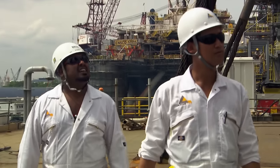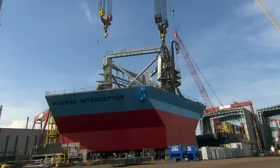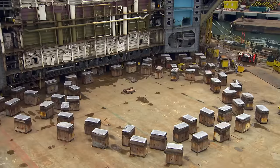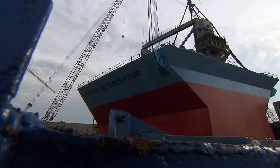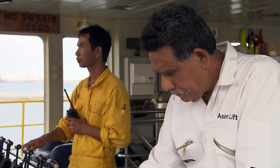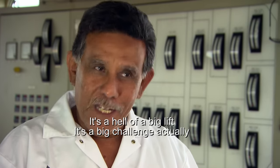Today, the crew of the Asian Hercules faces a mammoth challenge. The bow of a multi-million dollar oil rig must be transported to the other side of the harbor, dropped exactly onto support blocks and welded to the main hull. But this section weighs 3,000 tons. Captain Mir Mahmood is the man in charge. It's a hell of a big lift — a big challenge, actually.